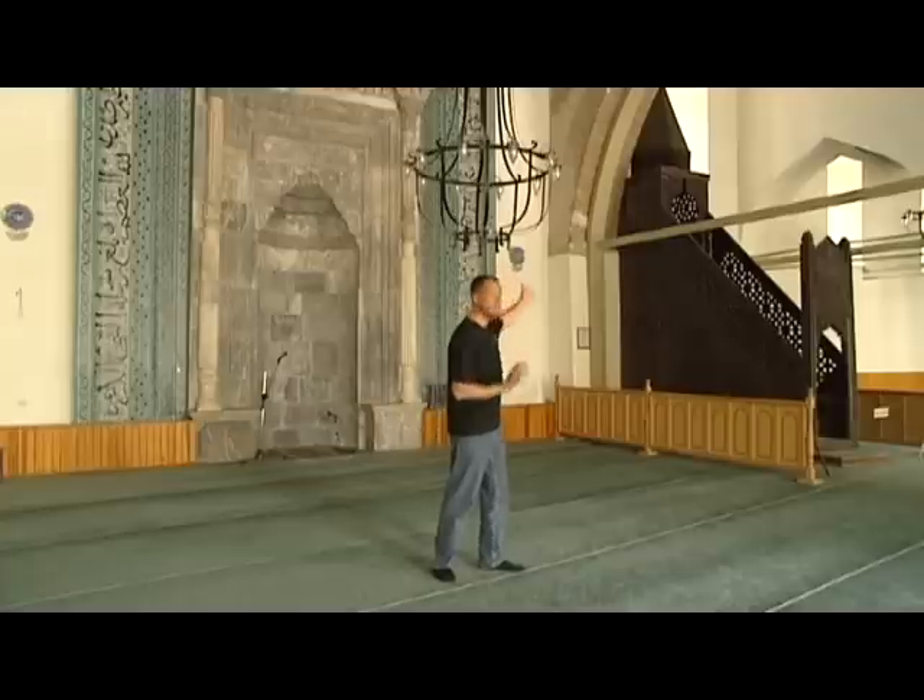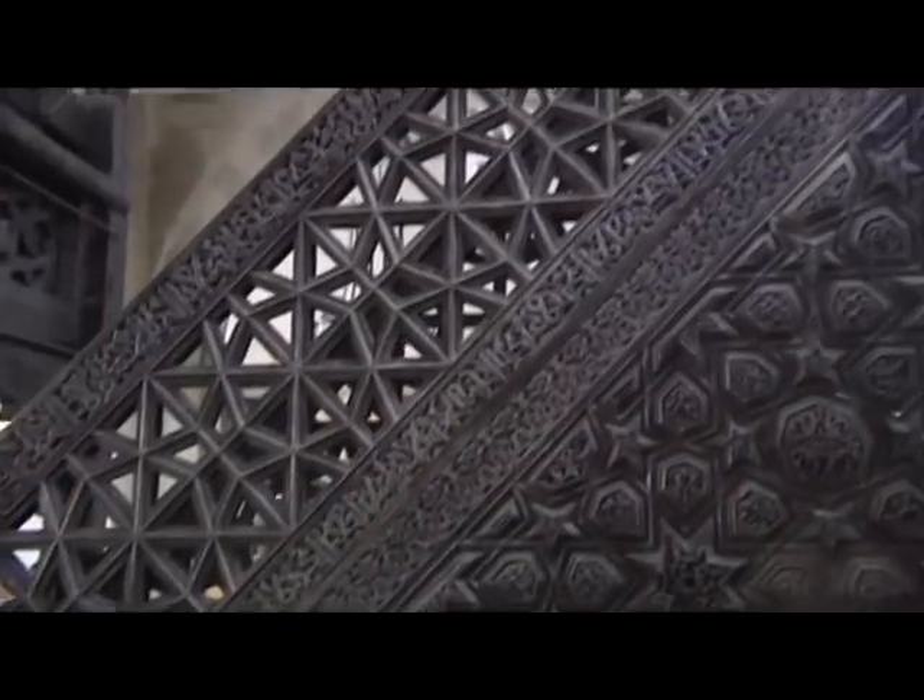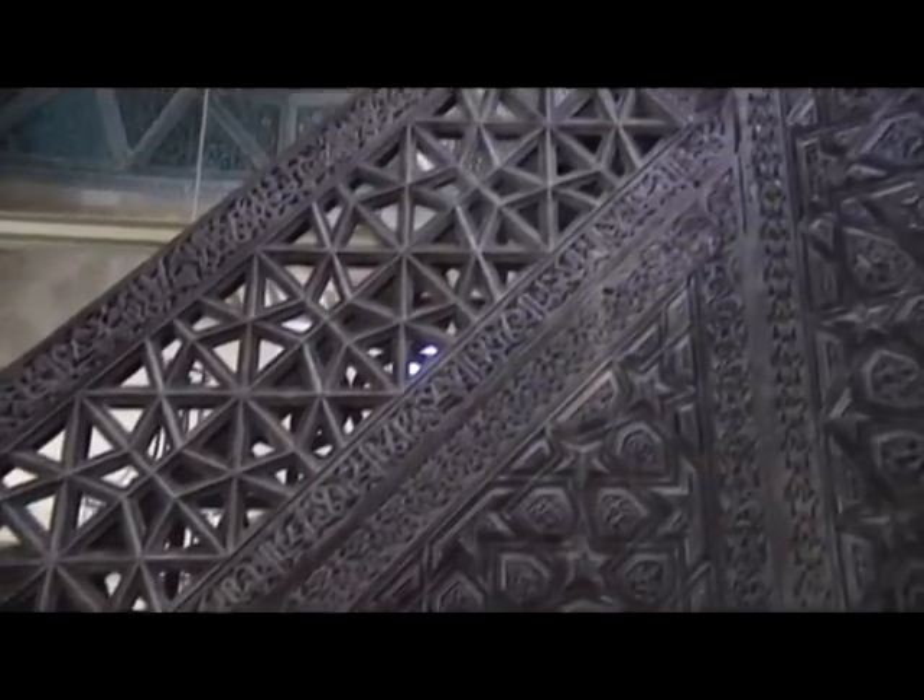Inside the Aladin Mosque is this beautiful mihrabe with Selçuk design. But the most important feature inside the Aladin Mosque is the mimber itself. It is handmade from wood with no nails, and it is very beautiful in its detail. Its design and detail has been very influential in art history.